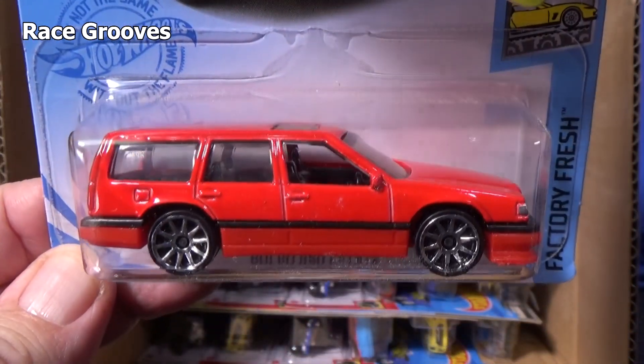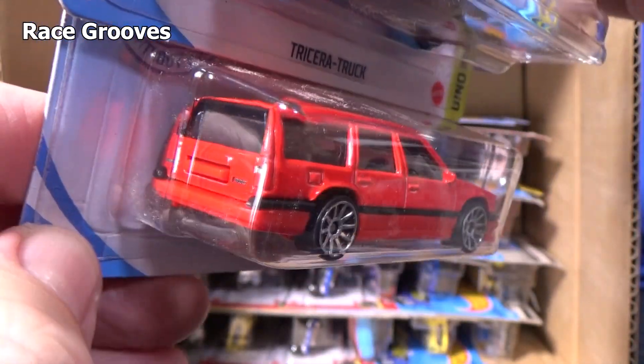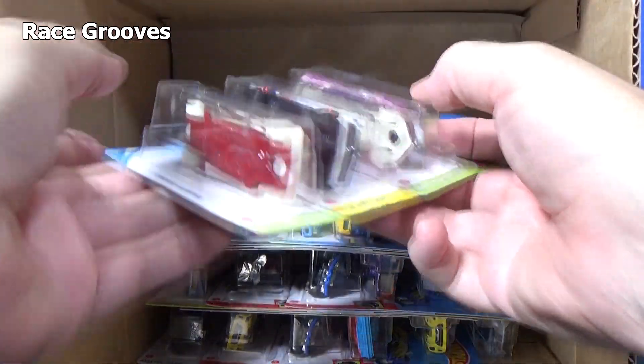Volvo 850 Estate. Estate is what they call wagons over there in Europe, I believe.